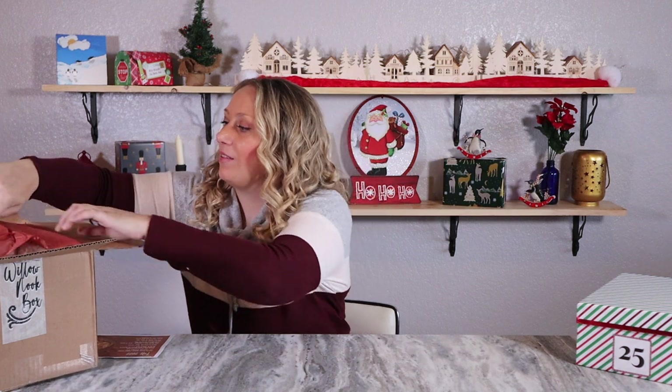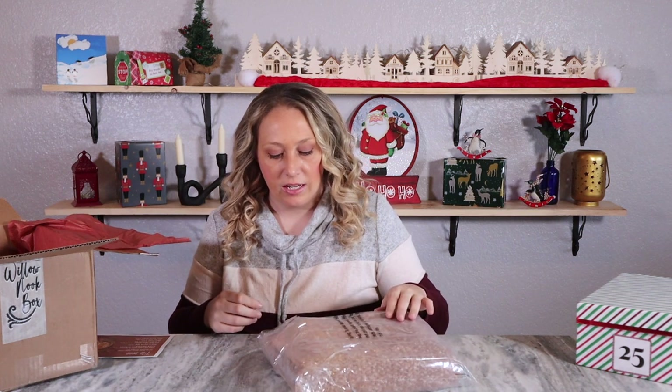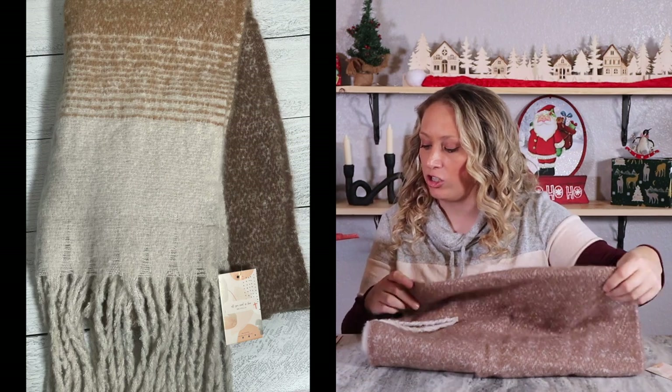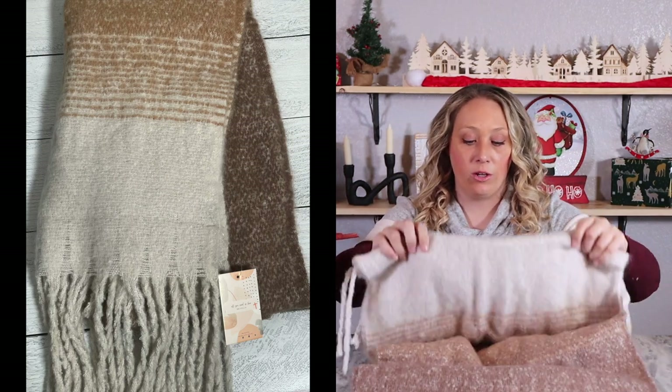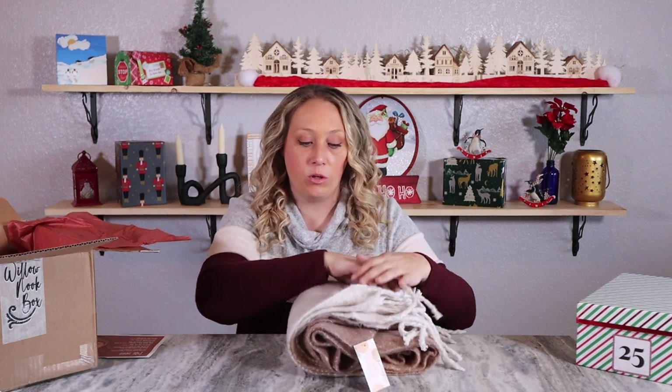The first item is rather large - it almost looks like something I've received before. It's the ombré fringe scarf, 'All You Need Is Love,' valued at $40. I have received this before in a Bombay and Cedar box. It is very soft to the touch, so this would keep someone very nice and cozy. It's a different item than what I expected to come out of a decor box, but Willow Nook is more than just decor - it did say bath and body and artisan handcrafted items.